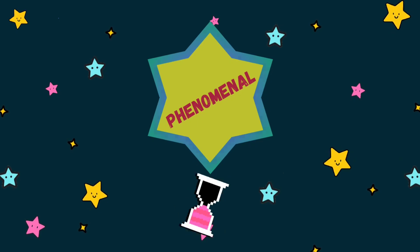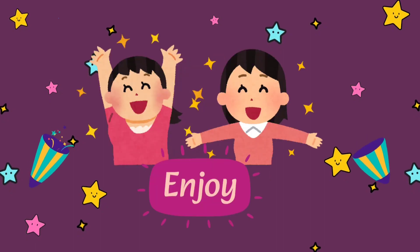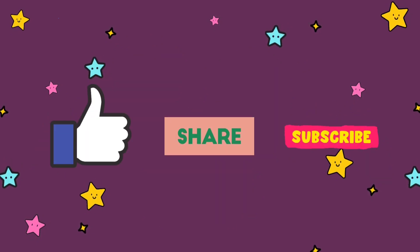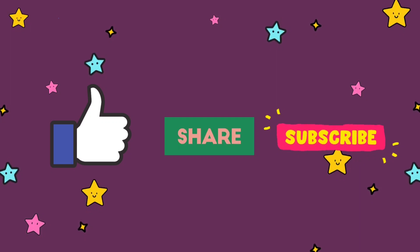Phenomenal job, kids! Well done! Did you enjoy this video? Have you learned a lot of number names today? If yes, then make sure to like, share, and subscribe for upcoming number names videos. Thank you so much for watching Kids Puzzle Mania!